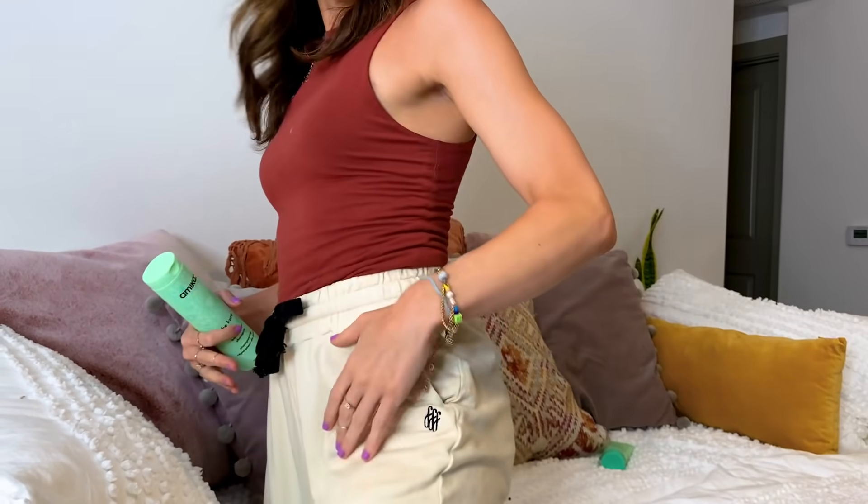Yes, I'm wearing FabFitFun branded sweatpants. Business on top, sweatpants on bottom.